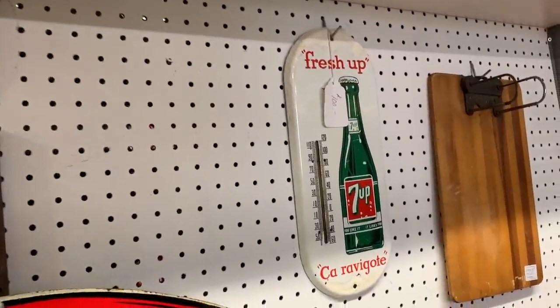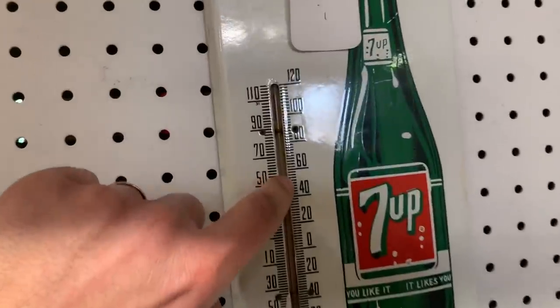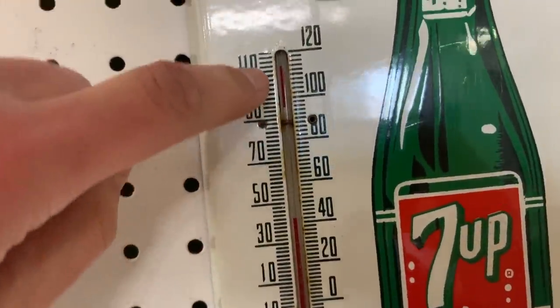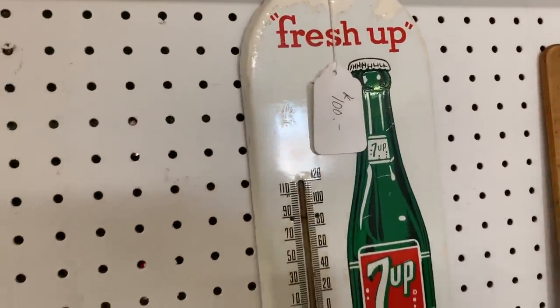There's also a little French Canadian 7-Up sign with a little thermometer in it. But the barometer is broken, which is probably why they have the $100 price tag on it.